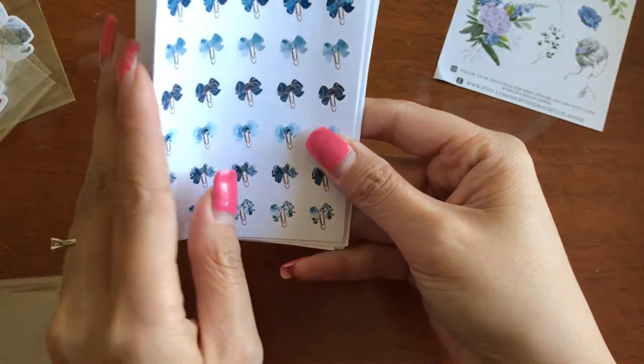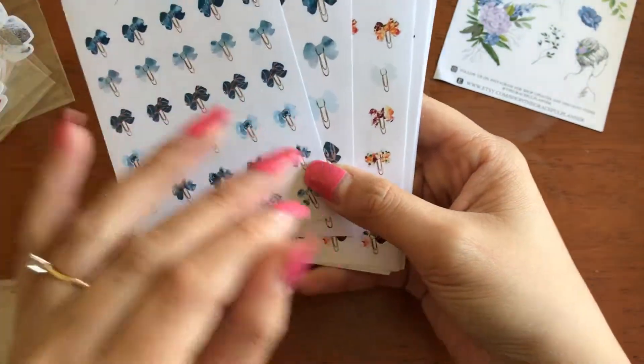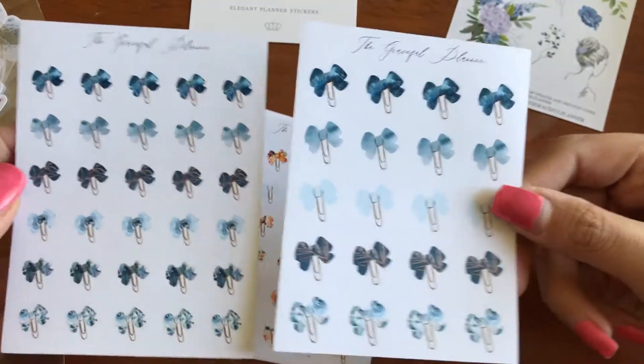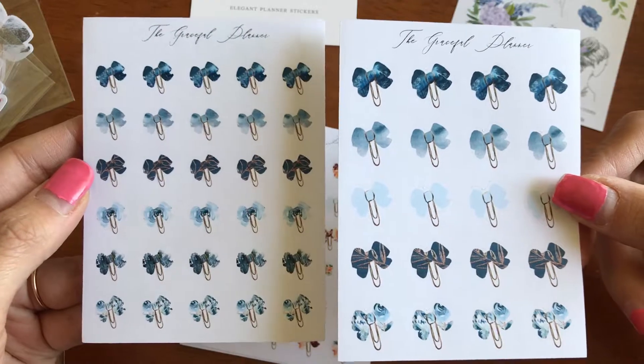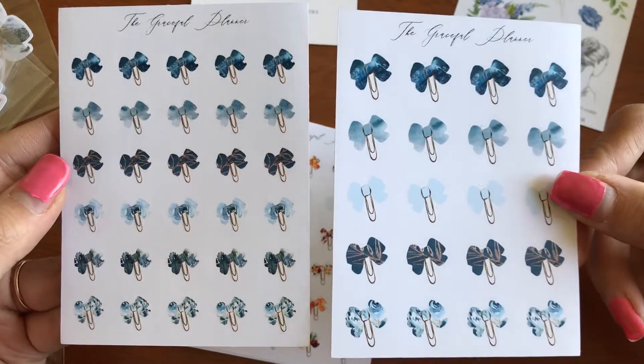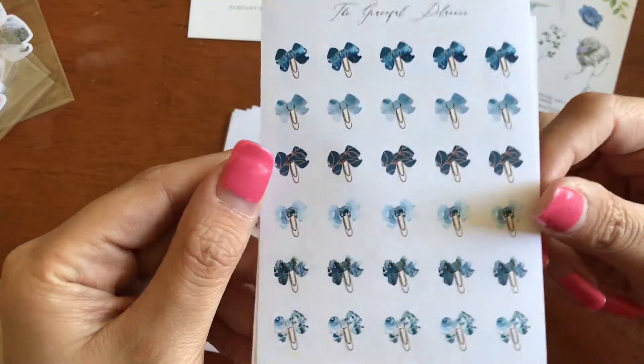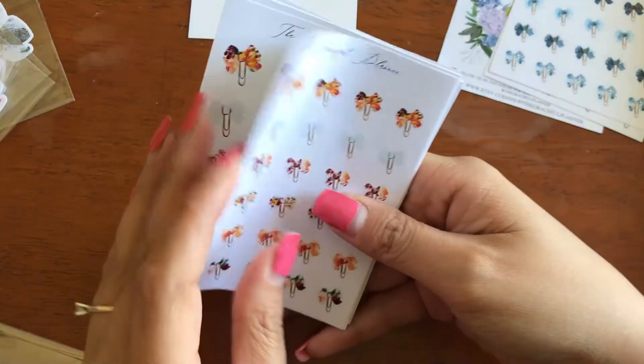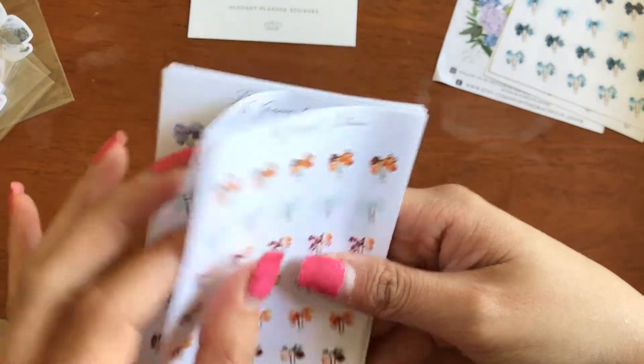Moving on to the sheets — these are a dollar something, they're under two dollars. I got one in each size — I got the big size and I got the mini size. I just love them. Look at this. I love them. And then I grabbed every color that she had, no lie.